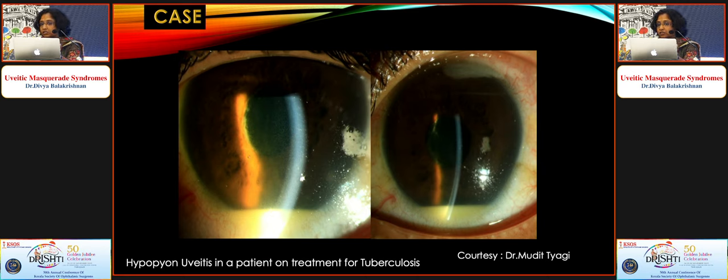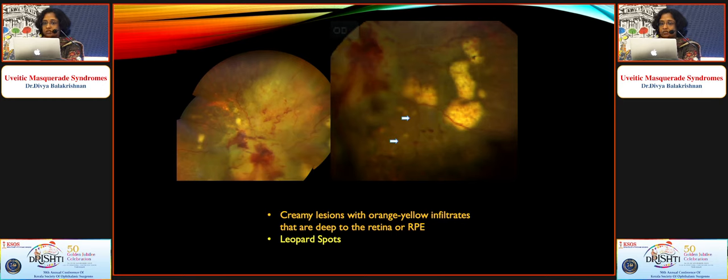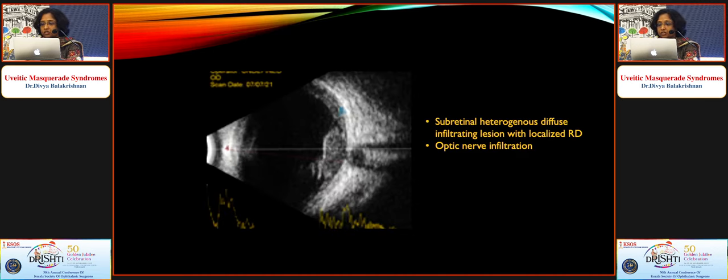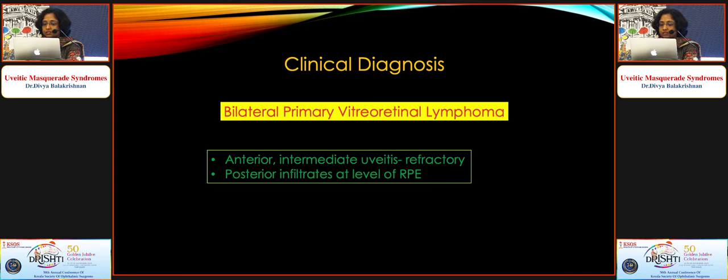Another case treated as ocular tuberculosis presented with hypopyon uveitis, vitritis, yellowish subretinal lesions infiltrating the disc with disc hemorrhages, and orange-yellow leopard spot-like subretinal infiltrates. The other eye had multiple sub-RPE lesions; B-scan showed heterogeneous diffuse lesions. OCT showed outer layer hyperreflectivity and nodular RPE appearance with subretinal infiltrates. When you see this nodularity of the RPE, always keep lymphoma in the differential. This turned out to be vitreoretinal lymphoma. Whenever uveitis is not responding to treatment, keep lymphoma in the differential and wean off steroids for at least two weeks before planning biopsy.